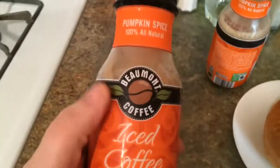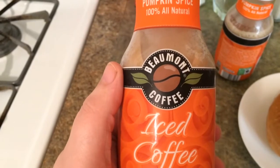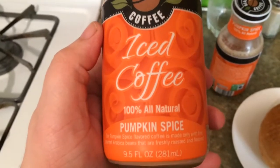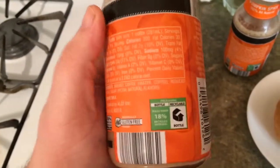Hey, what's up YouTube? Today I'm going to be looking at something called Beaumont coffee — some iced coffee, 100% all natural pumpkin spice. Got this at Aldi's.